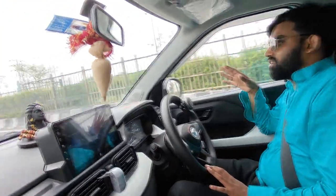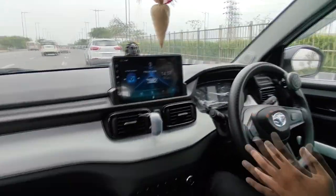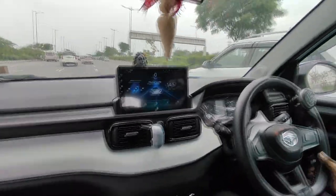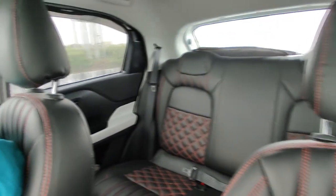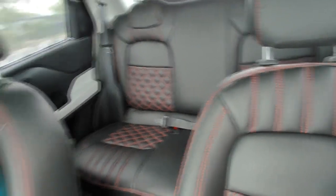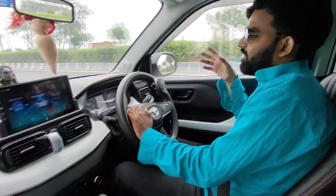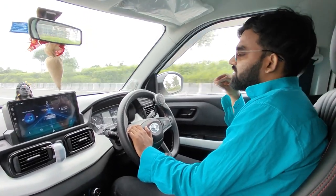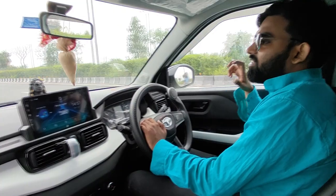I have done some work on the base model. I added floor mats and seat covers — I put bucket seat covers with lamination. The seat cover is quite comfortable. If we talk about ground clearance, the ground clearance is also 180mm, which is a great ground clearance at this range.